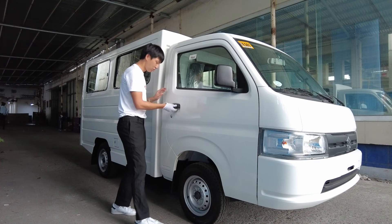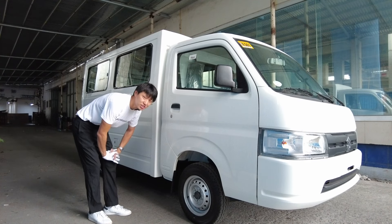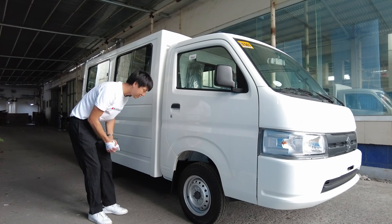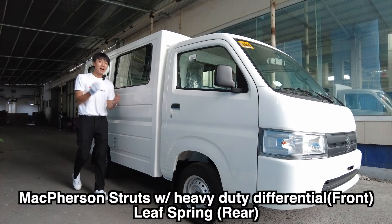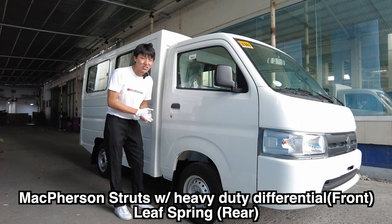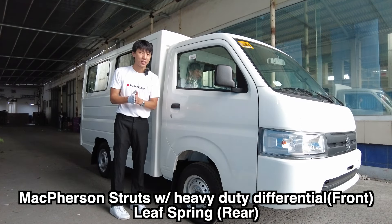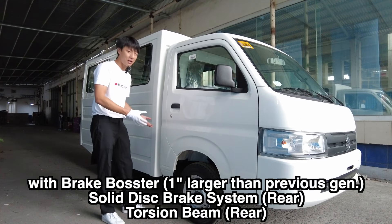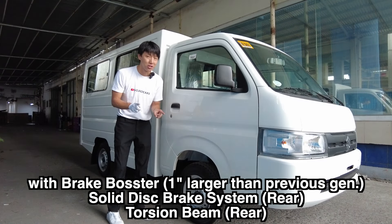The door handle looks sturdy. The wheels are 13-inch steel rims — very utilitarian. The all-new Carry has McPherson struts up front, which is fantastic, while having leaf springs at the back for the suspension. For the braking system, don't expect something fancy — it has to be durable and they have just that.